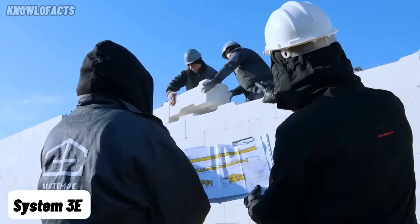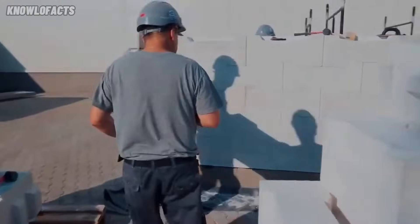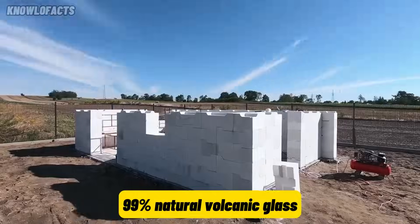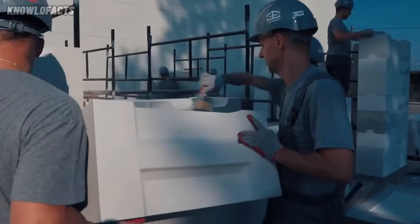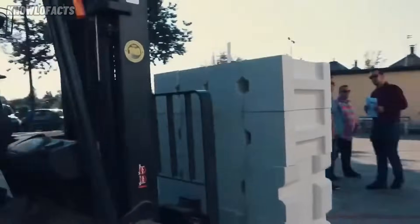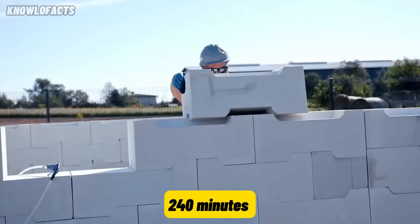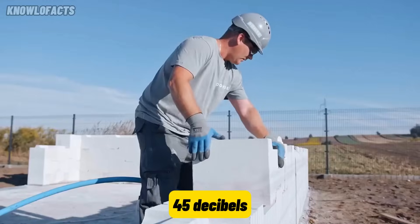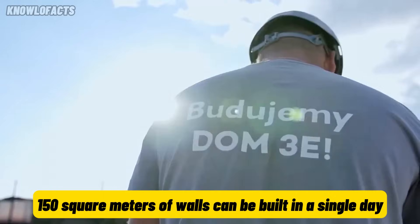System 3E is a modern building system that uses interlocking perlite blocks to create strong and energy-efficient walls. Made from 99% natural volcanic glass, these blocks offer excellent insulation and moisture resistance. What makes them unique is their click-click connection — no need for mortar, glue, or extra insulation. The blocks are fire resistant for up to 240 minutes and help reduce sound with a rating of 45 decibels. With this system, up to 150 square meters of walls can be built in a single day.